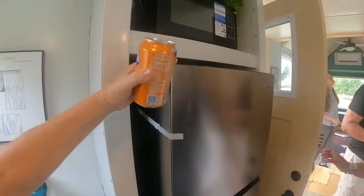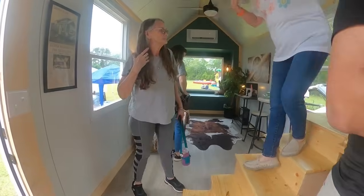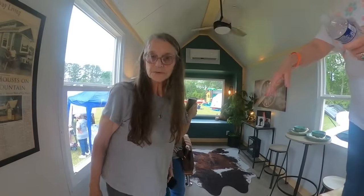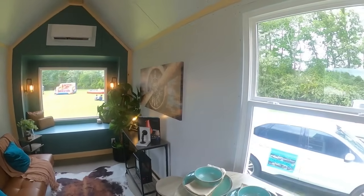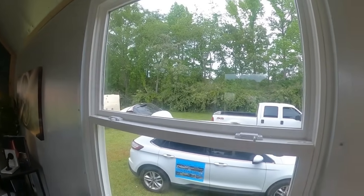Apartment-size refrigerator, a little microwave, a little bit of storage. I like this one. This one has the bay window. I like the bay window — it makes it look much bigger, it's more spacious.